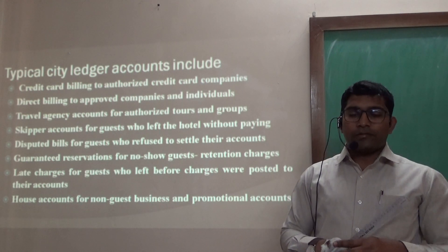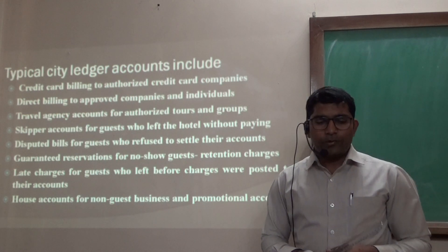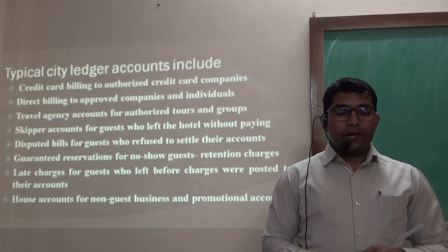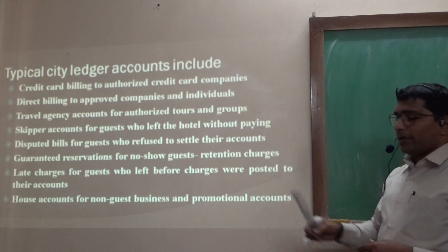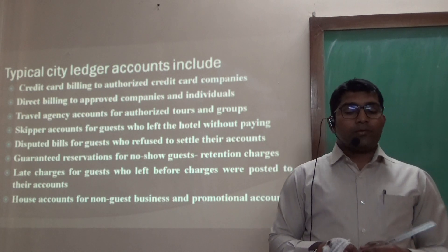Other city ledger account types include: skipper accounts — guests who left the hotel without paying intentionally; disputed bills — guests who have refused to settle their accounts; guaranteed reservations that were no-shows with retention charges; late charges for guests who have left with charges posted to their accounts; and house accounts — non-guest and promotional accounts.